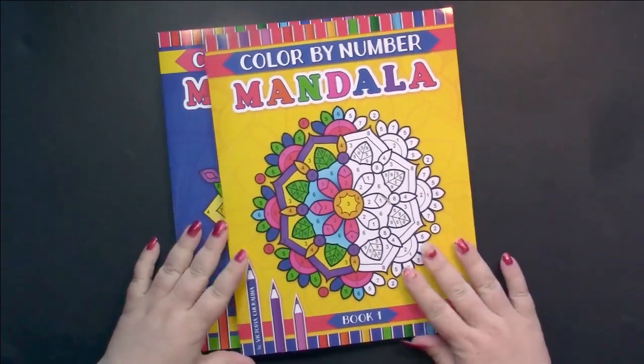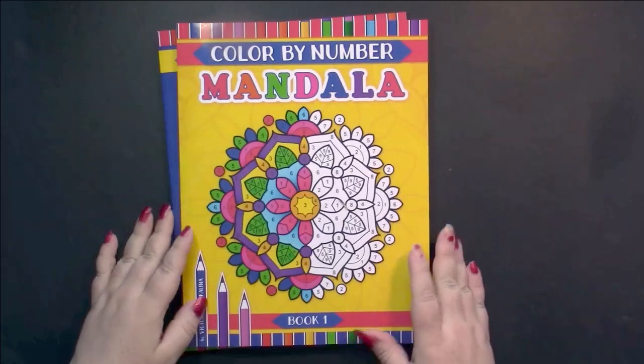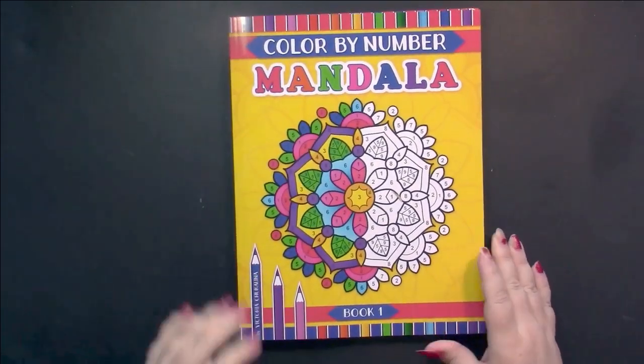There is a book one and a book two, so we'll be looking at both of them today.